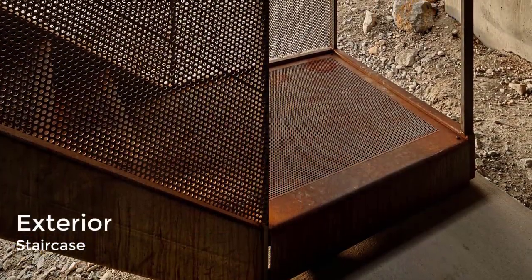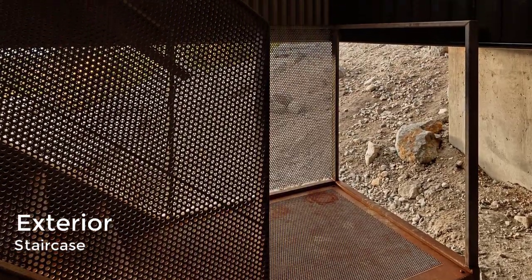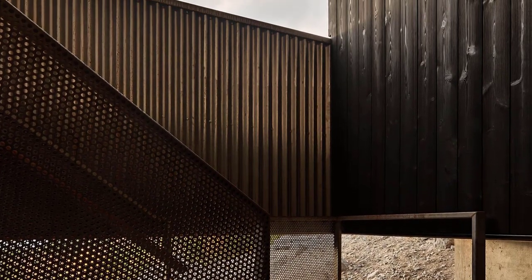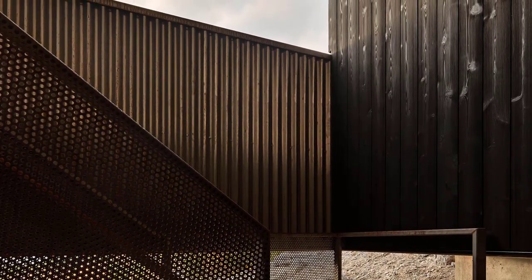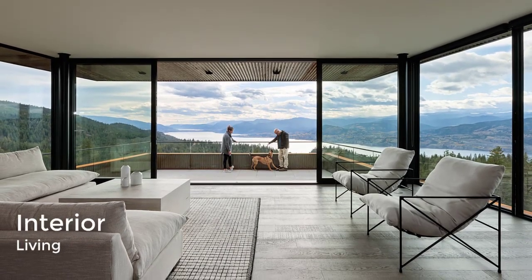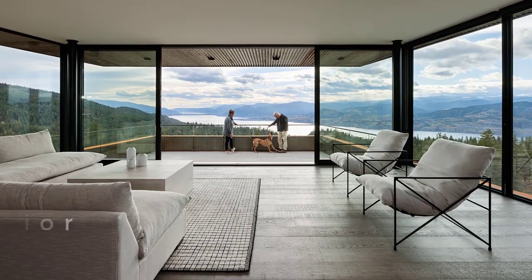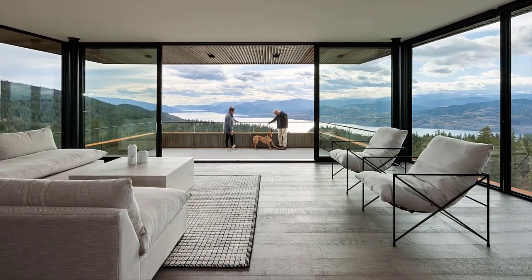There is no internal staircase — access to the upper floor is via a covered exterior steel stair that cuts a breezeway through the home. The entrance leads directly into the open concept kitchen, dining, and living room, which has angled walls to take in the surrounding views of the Okanagan Valley.